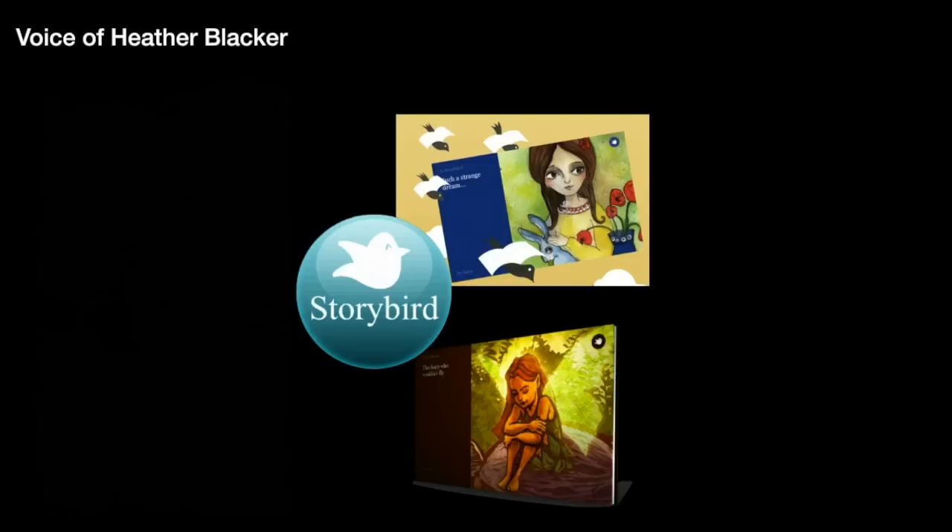When students have completed their Storybird, they can share them via email, download them, or print them. They can be read like books, played like games, or sent as greeting cards. Storybird is private, safe, and free for teachers.